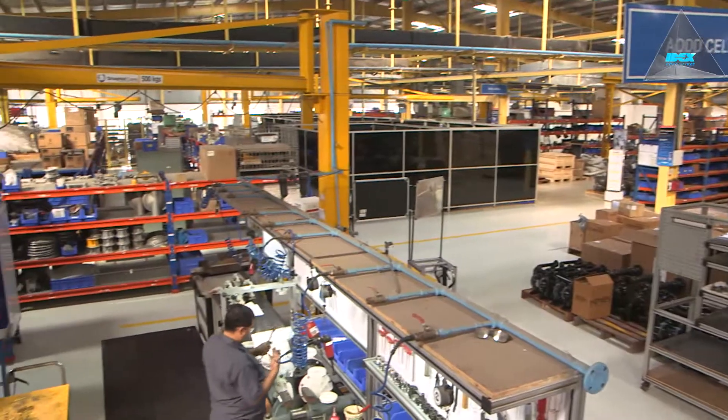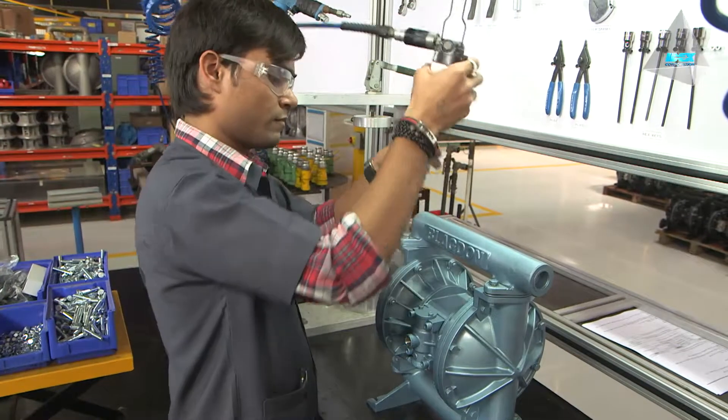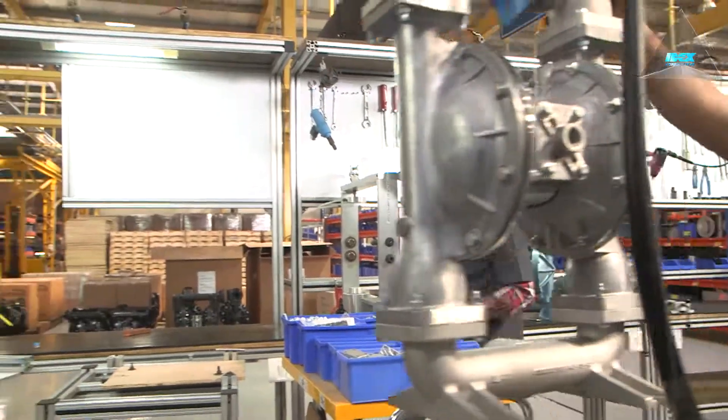Workstations are ergonomically designed to provide the highest level of safety for the product and the associates. A high level of 5S culture has been cultivated in operations. All pumps are tested online.